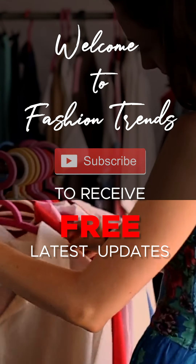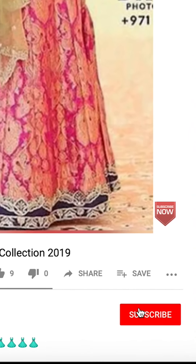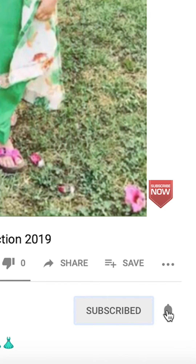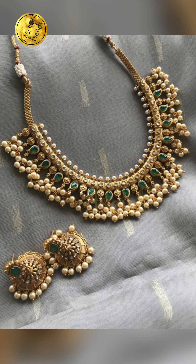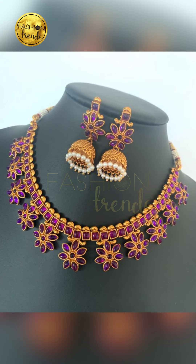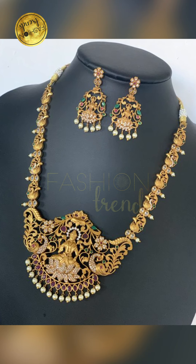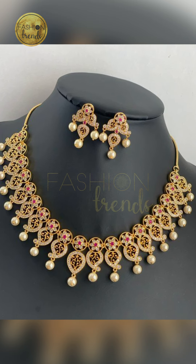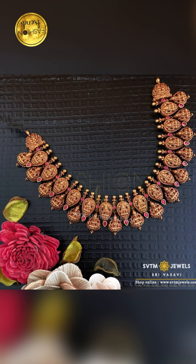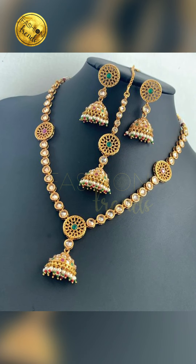Welcome to Fashion Trends. Subscribe to receive free and awesome videos on my channel, and remember to click on the bell icon to receive more awesome videos. Hello beautiful girls, welcome back to Fashion Trends. Today in our video we are going to be seeing about matching colored gold jewelry for beautiful silk saris. Remember to like our channel and our videos, friends.